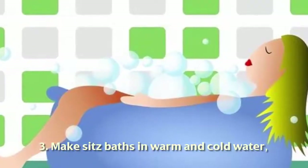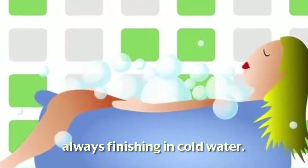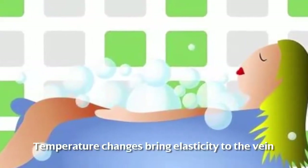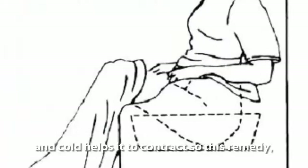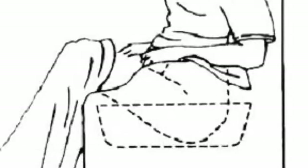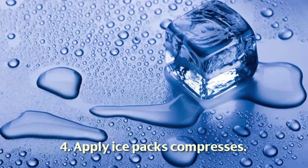Remedy three: take sitz baths in warm and cold water, always finishing in cold water. Temperature changes bring elasticity to the vein, and cold helps it to contract. This remedy is as well known as it is effective.